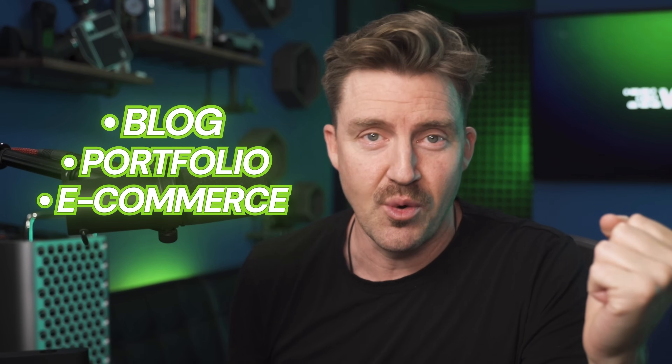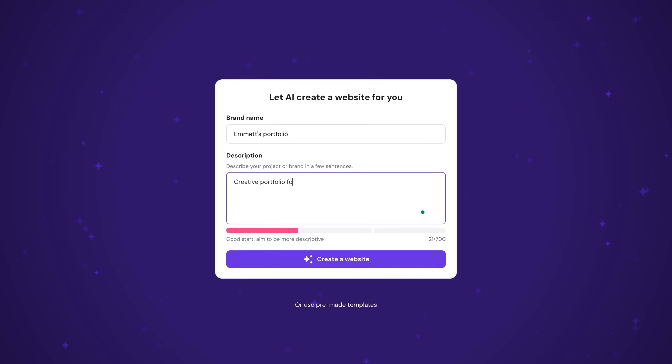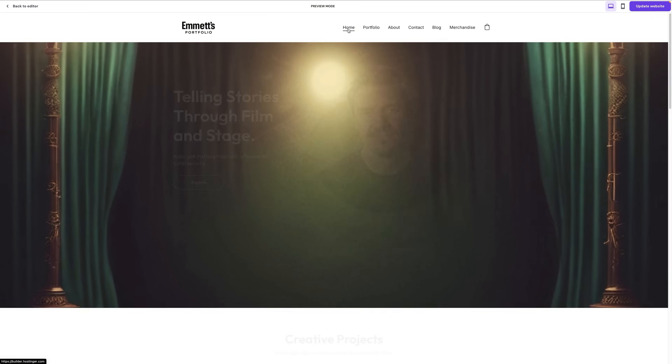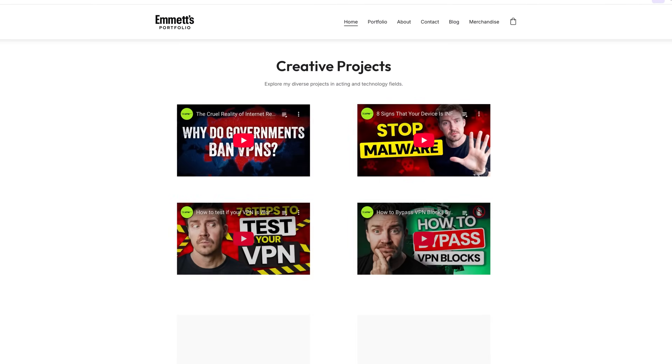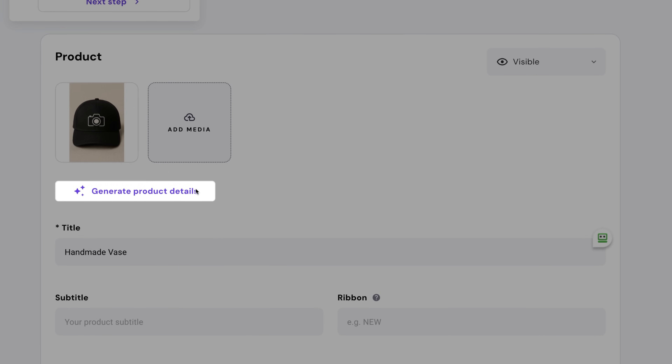If you need a portfolio, a blog, or even a full-blown e-commerce store, look no further than Hostinger Website Builder and this tutorial. I've been messing around with Hostinger Builder recently and just decided to put it to the test in this video. I'm going to build a complete site, walk through some useful tips, and give my honest opinion on the overall experience with Hostinger's tools.